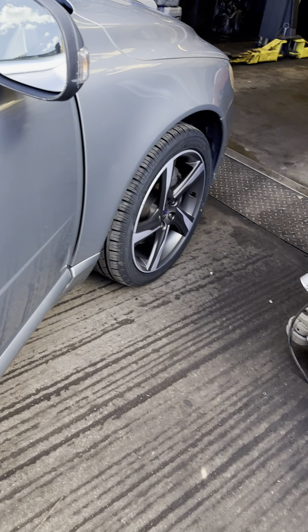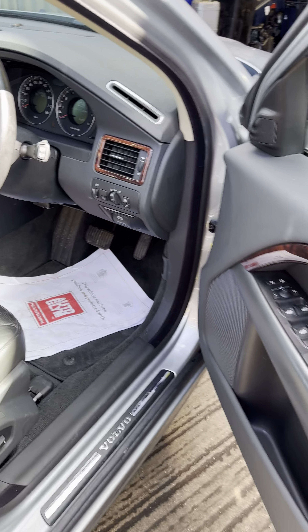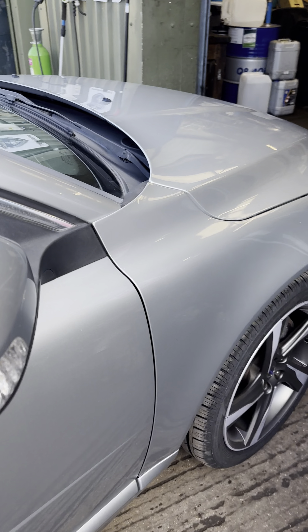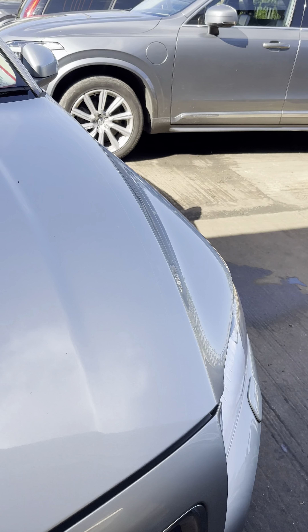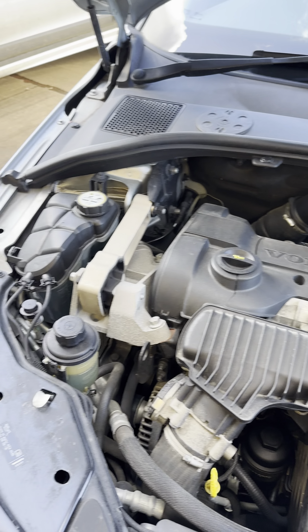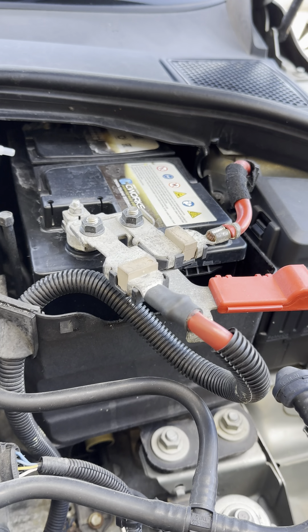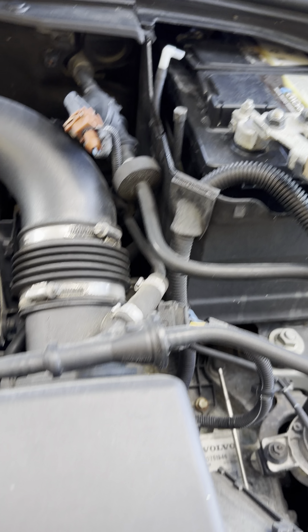I'll just show you underneath the bonnet. Unlike the other one which has got the sat-nav, this one hasn't. And there's underneath the bonnet there, which is in very similar condition to the other one — lovely and clean and just in beautiful condition. There's some strangeness going on with the battery there, but obviously we'll sort all of that out.